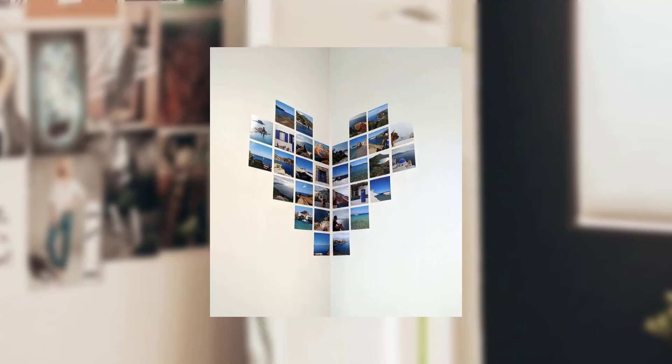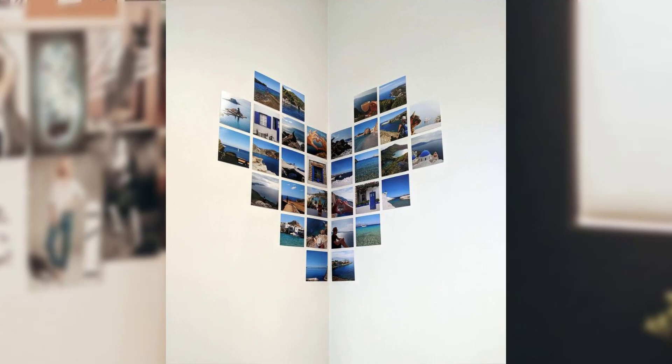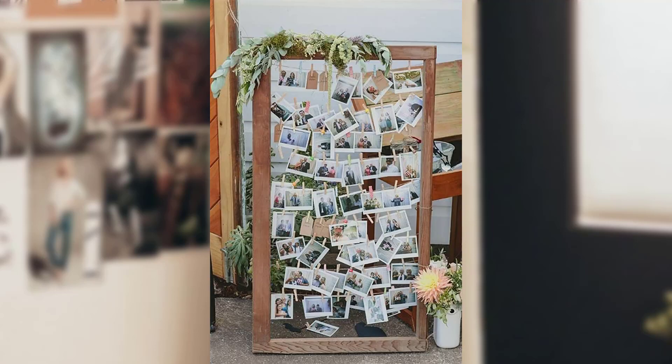6. Themed Collage. Choose a specific theme that resonates with you and build your collage around it — whether vintage movie posters, a reunion, acquired art, or a collection of postcards from around the world. A themed collage will give your wall a distinctive and cohesive look.